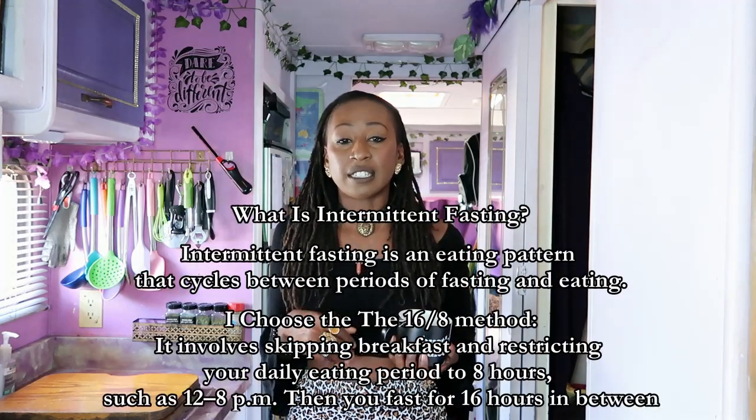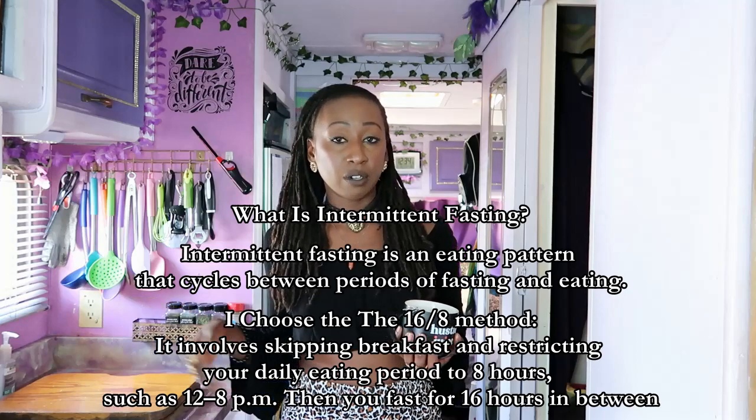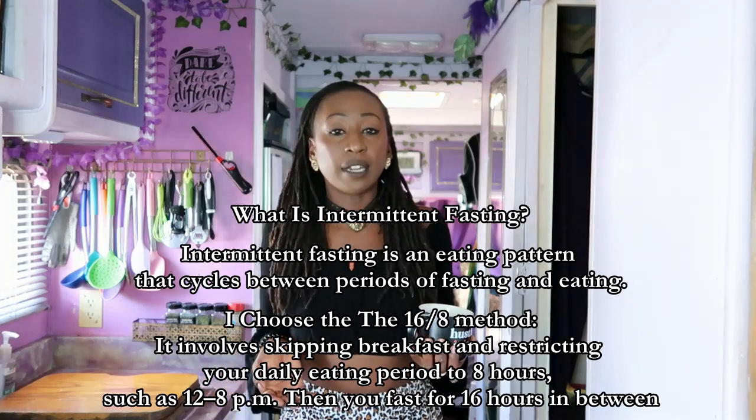Most days I break my fast between 12 and 2 PM — it just depends on what I ate as my last meal. I intermittent fast for a lot of reasons, and at this point I've been doing it so long that my body is just used to wanting food at that time. But if it wants food earlier, I'll eat earlier. For the most part I'm not even aware I'm hungry until that time frame, so I just do what my body needs and give it what it needs when it needs it.